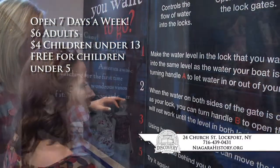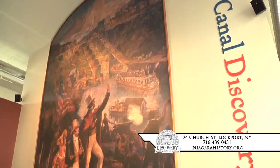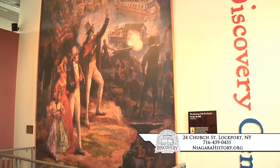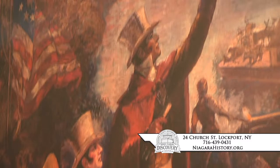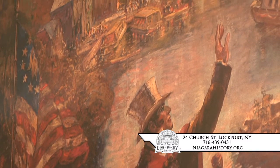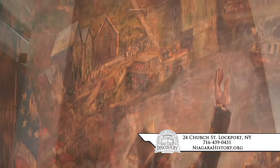The main gallery features the 20-foot-tall Raphael Beck Masterpiece Mural, The Opening of the Erie Canal, October 26, 1825. This beautiful floor-to-ceiling mural depicts the celebration surrounding then-New York Governor DeWitt Clinton's ceremonial first passage through the now-famous Flight of Five Locks in Lockport to officially open the Erie Canal.